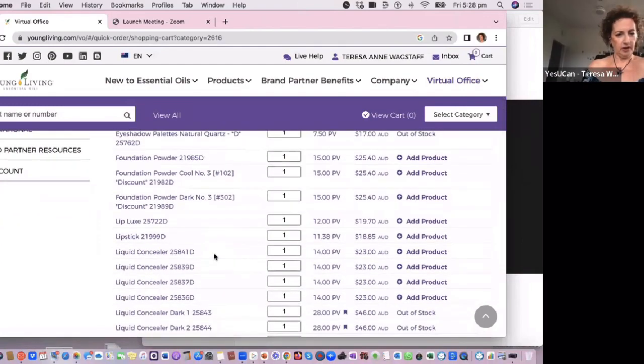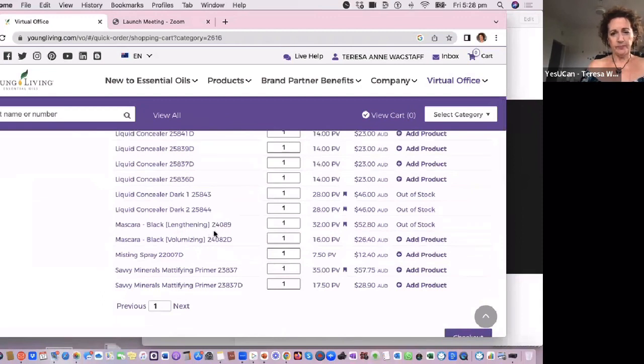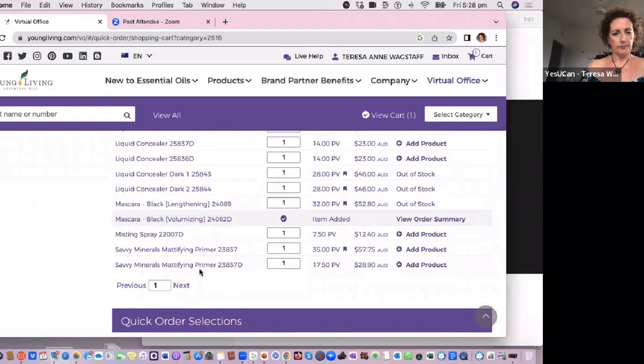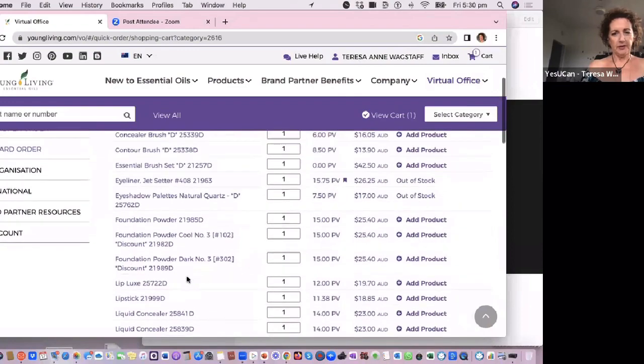Liquid concealer — I use a light. There's dark ones. I use mascara. Volumizing — we can add that. The primer, I love that, we'll pop that in our little box. We didn't add the primer — we'll pop you in. There should be more pages. So far I've only got that in my box. Yeah, they look like they've run out of everything already.